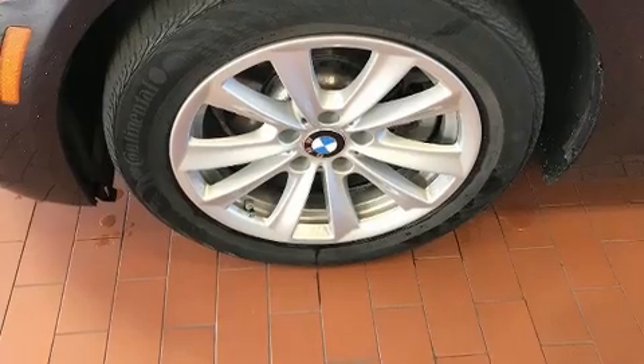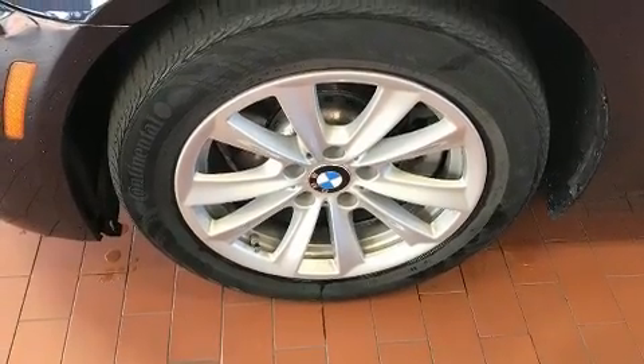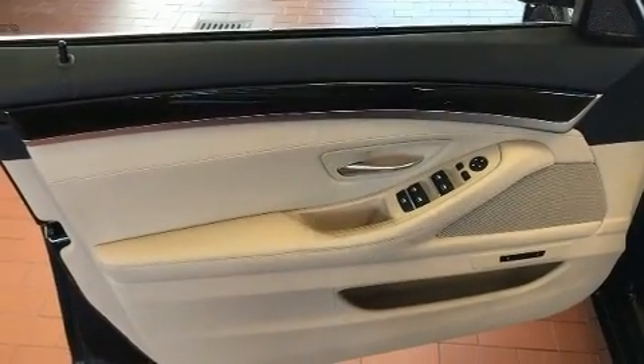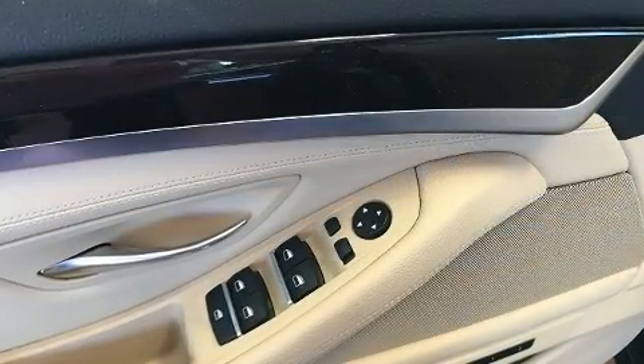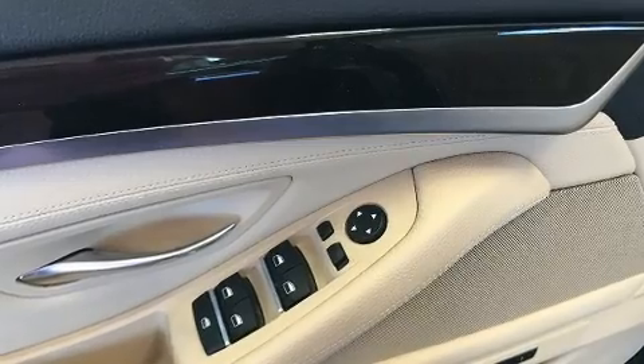Brake assist, anti-whiplash front head restraints, a panic alarm, an emergency communication system, and 4-wheel disc brakes with ABS. Electronic stability control stands out as a technologically savvy innovation, keeping you better connected to the road.